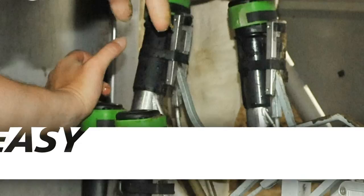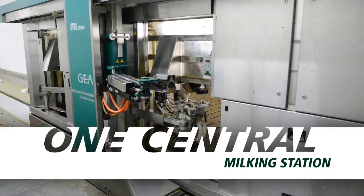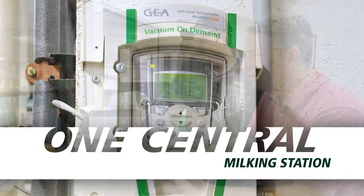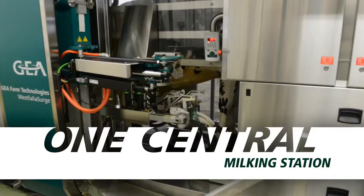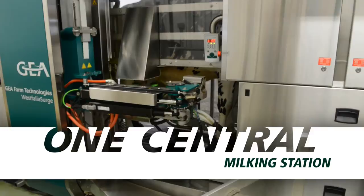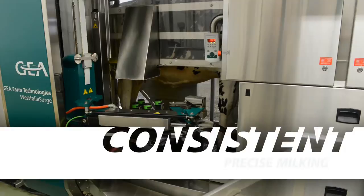The MI1 Automatic Milking System utilizes one robotic application arm to service multiple milking boxes. This means dairies can take advantage of a central milking station with just one vacuum pump, one computer system, and one wash system. Other systems typically provide only one box to one robot configurations. The MI1 brings increased efficiency to your operation when it comes to both milking performance and overall equipment maintenance.